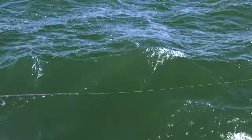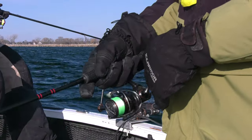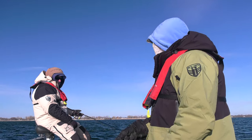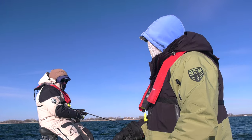We've got the wind picking up now. Wind's supposed to blow up to 25 miles an hour today, so we're just kind of bracing for that. One thing when the wind starts blowing is it'll definitely shuffle fish around and they'll set up on some structure spots, so you want to pay close attention to that.